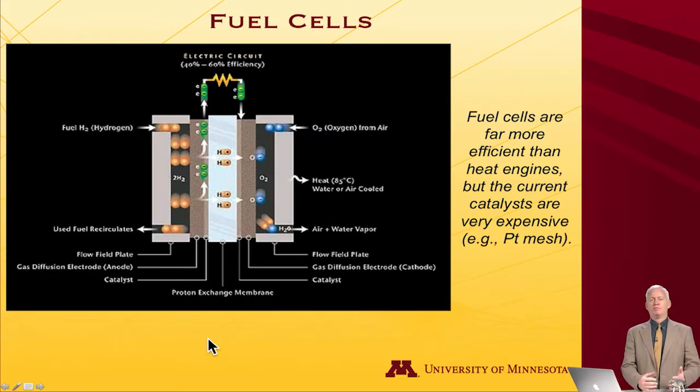The downside of current fuel cells is that one component is extremely expensive: the catalyst used to accomplish the dissociation of the gases is platinum — platinum mesh. Platinum as a metal is not cheap, and that is still an economic barrier to wider use of fuel cells.